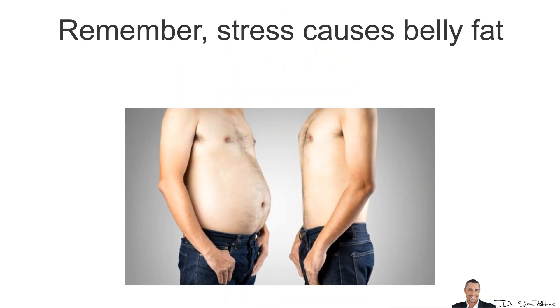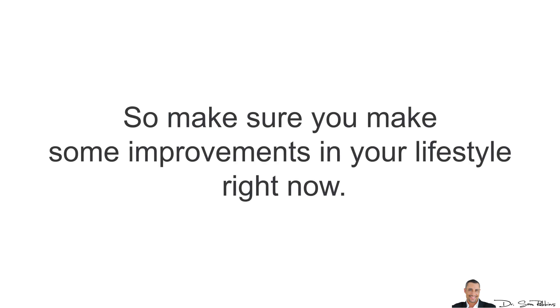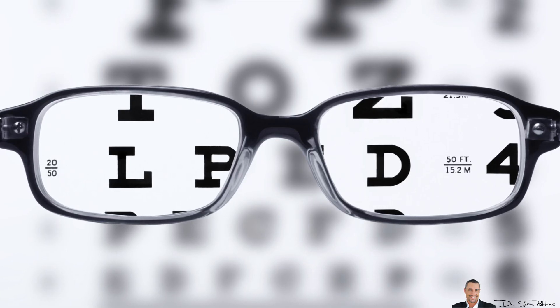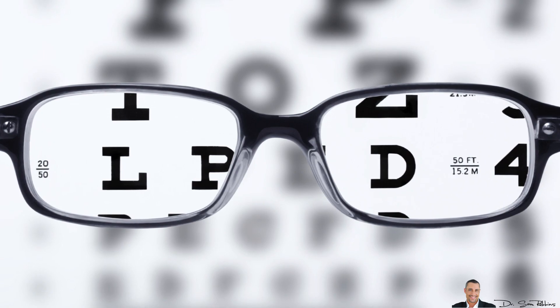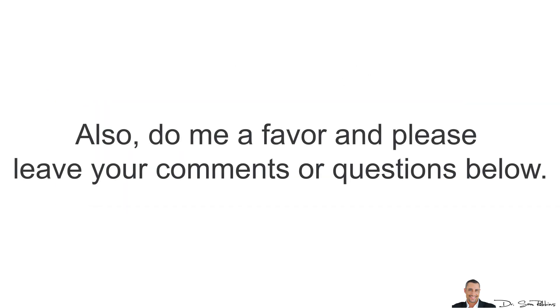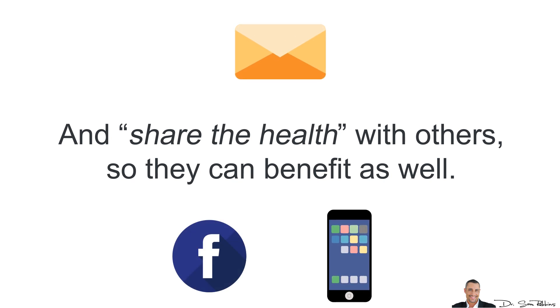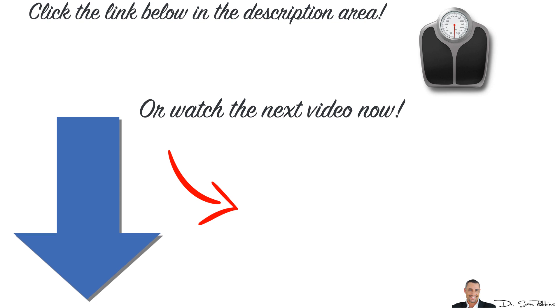Remember, stress causes belly fat, but worst of all, it accelerates aging. So make sure you make some improvements in your lifestyle right away to help reduce or manage stress. I hope this video was helpful and gave you more clarity. If you found it helpful, please give it a thumbs up, click the subscribe button, leave your questions and comments below, and share it with others. Visit the link below in the description area to watch the next video on how you can quickly erase anxiety, worry and depression naturally. Thanks for listening and have a happy and healthy day!